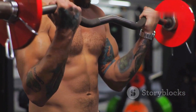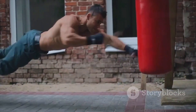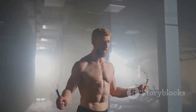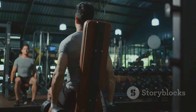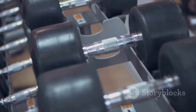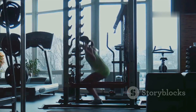Building muscle is not a quick fix — it's a journey that requires patience, consistency, and a willingness to embrace the process. There will be days when you feel like you're making great strides and days when progress seems elusive. Stay committed to your goals even when faced with challenges. Remember why you started — whether it was to improve your physical health, boost your confidence, or simply feel better in your own skin. Focus on small victories along the way and celebrate each milestone, whether it's lifting a new personal best or noticing your clothes fitting differently.